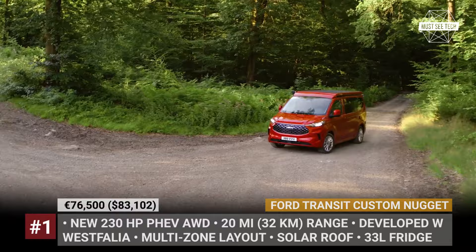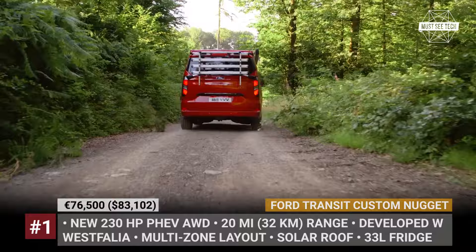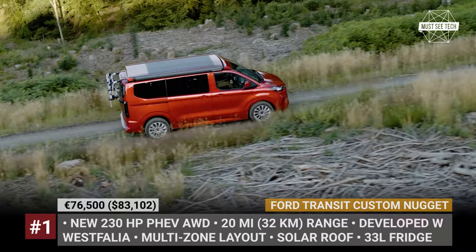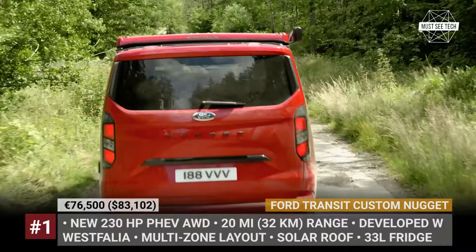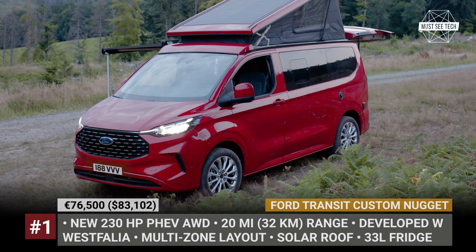Ford Transit Custom Nugget. The Transit Custom entered a new generation just last year, so it's only natural that its camper version follows suit for 2024. Now sharing its chassis with a VW Transporter, it boasts an independent rear suspension and an optional all-wheel drive, elevating its performance. The Nugget's engine portfolio is diversified, adding a new plug-in hybrid powertrain with 230 horsepower and 20 miles of electric range.